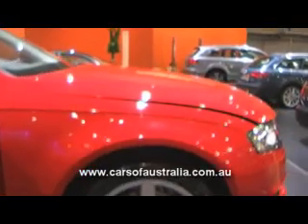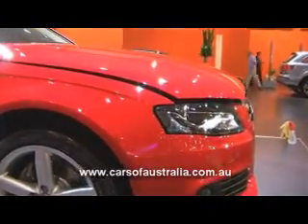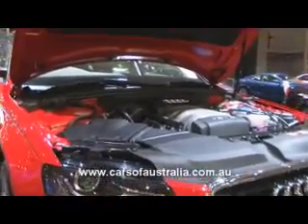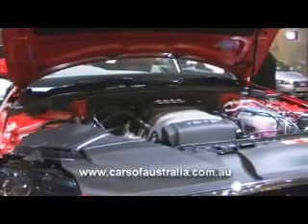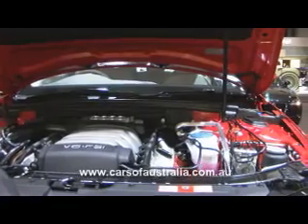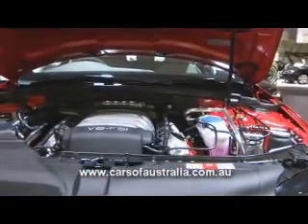Moving to the heart of the new A4 — its engine. In this case the 3.2 engine with FSI. FSI is Audi's direct petrol injection technology. Direct petrol injection essentially gives us more power for every drop of fuel, by injecting the fuel directly into the combustion chamber right by the spark plug for optimum combustion within the cylinder. So here we have 195 kilowatts of power and 330 Newton meters of torque. This engine is coupled to Audi's quattro all-wheel drive system — our permanent all-wheel drive system.